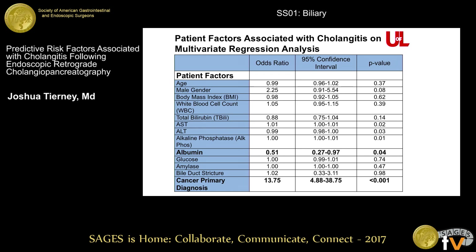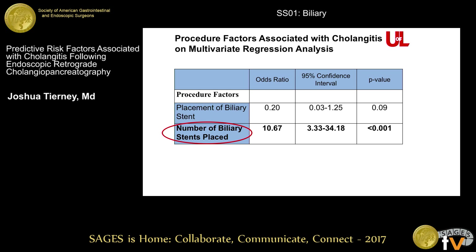We identified three independent risk factors. Two of them were patient factors: in the multivariate analysis, low albumin and cancer as a primary diagnosis were two factors that increased the odds of developing cholangitis, and both were significant. In the procedural-related factors, the number of biliary stents placed was also significant.